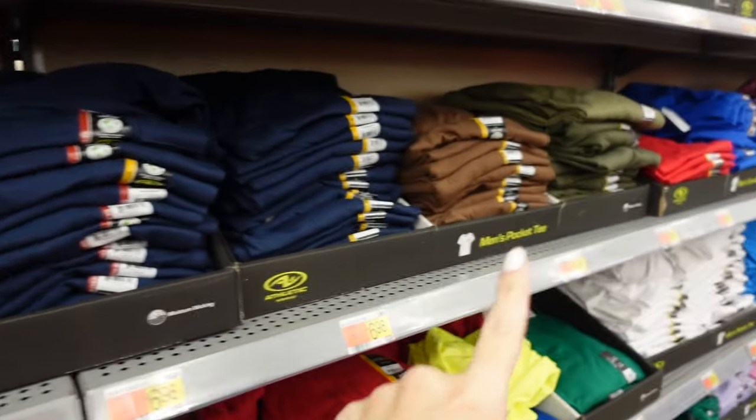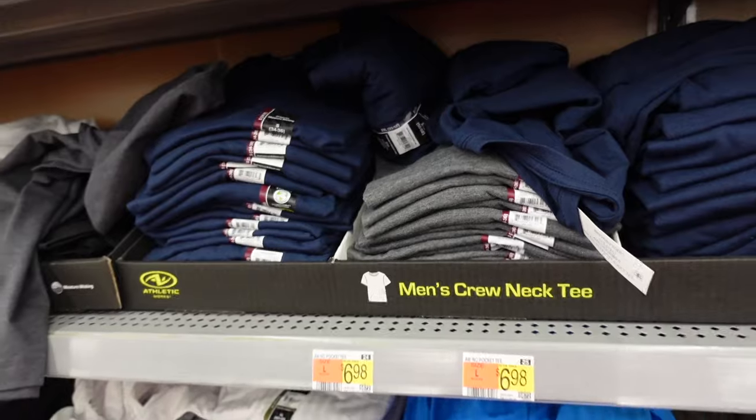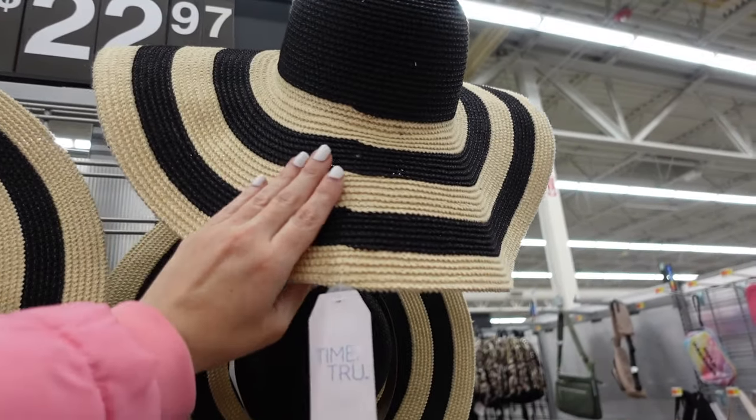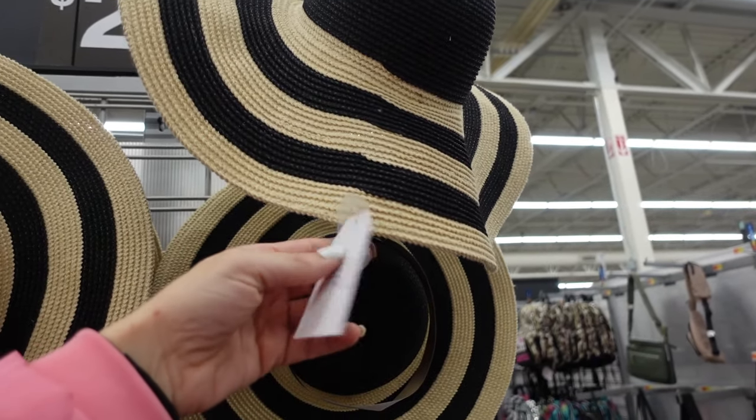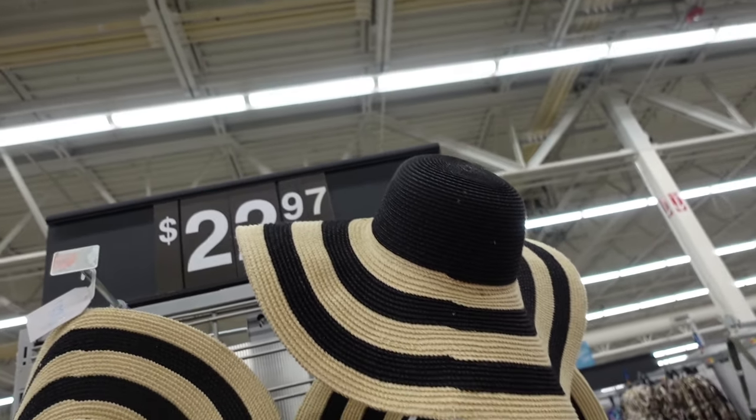New hat from Time and True has that oversized brim, color block in black and beige. It's $22.97.